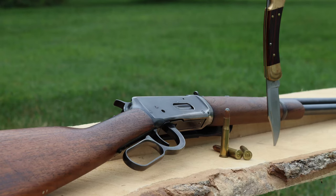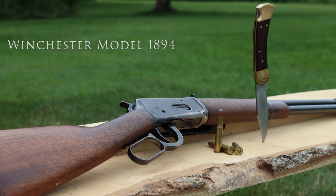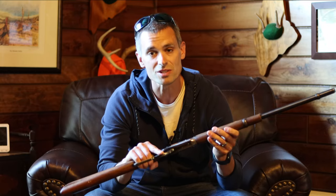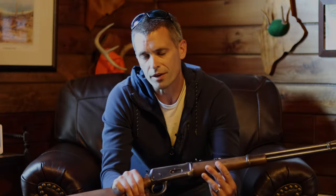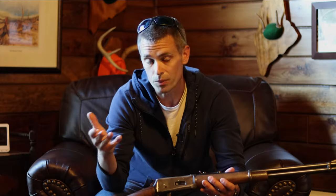When I hear the words 'deer rifle,' the first thing I think of is one of these guns right here. This is the Winchester Model 1894, chambered in .30-30. It was originally chambered in two black powder cartridges, the .32-40 and the .38-55. The following year, in 1895, this gun came out with the .30 caliber Winchester centerfire, which is known as the .30-30.